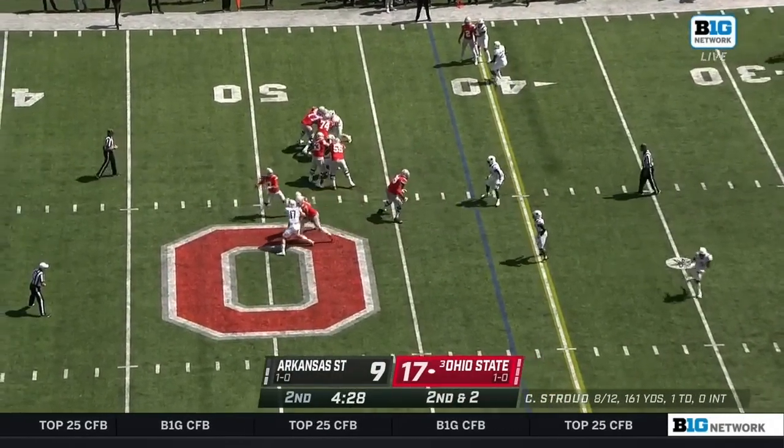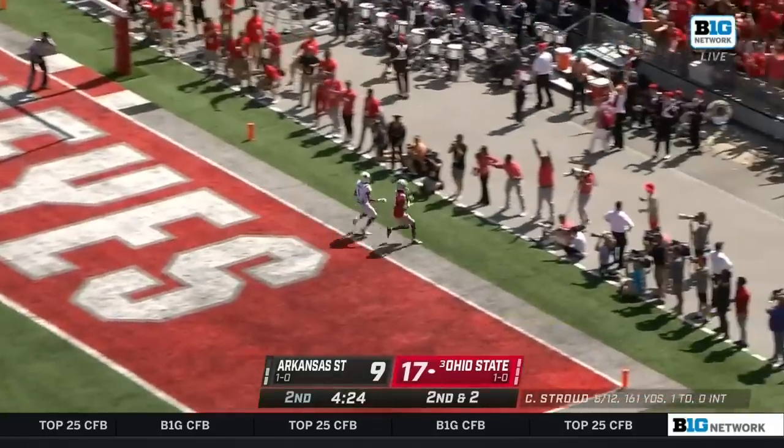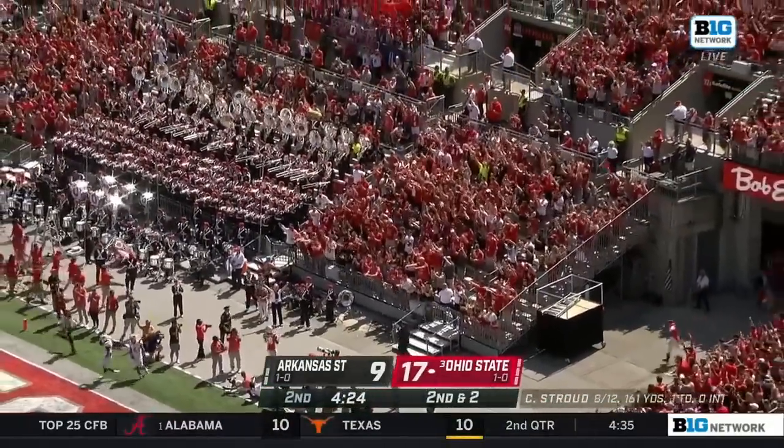The pass to a Buckeye for eight. Another throw by Stroud, looking for a lot more than eight — and he's got a lot more than eight. Touchdown, Marvin Harrison Jr., number two on the game.